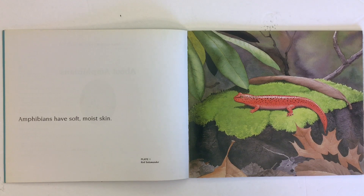Amphibians have soft, moist skin. Here we have a picture of a red salamander.